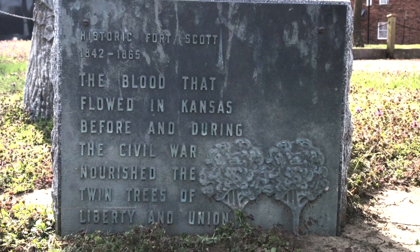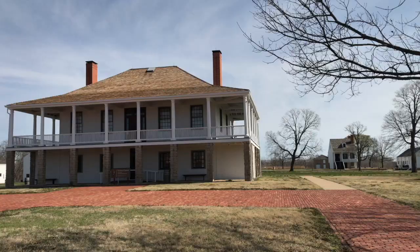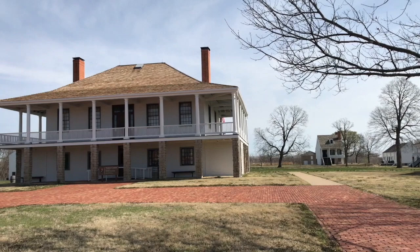So this really was the border of that conflict — Missouri is about 20 miles away. So folks, if you're interested in history and you love the frontier, get yourself to Fort Scott, Kansas.